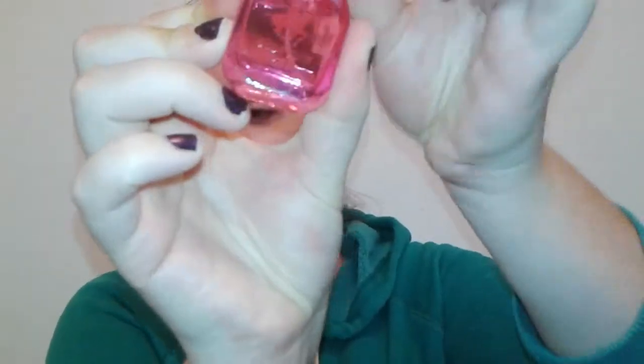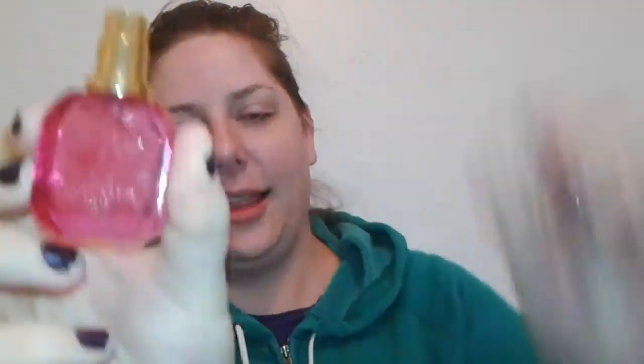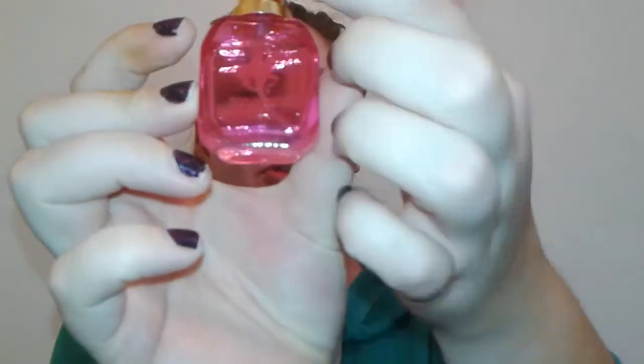And then this last one is Polo Club Hot. I love the pink bottle and I love that it has the matching gold cap — just like the others, so cute. This one is very, very fruity with a little bit of patchouli or musky smelling base — so, so good.